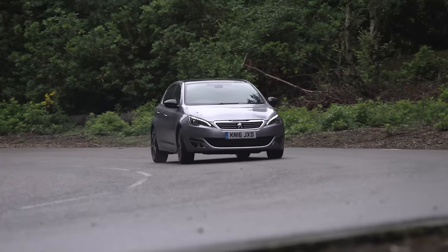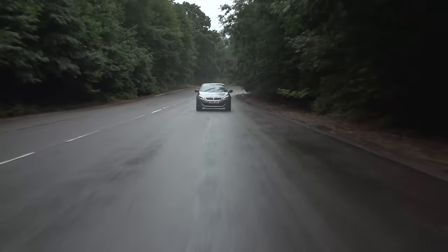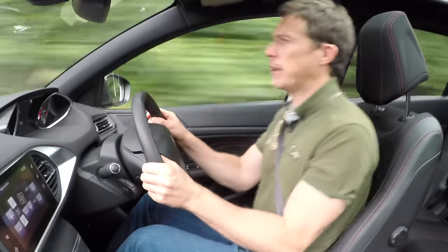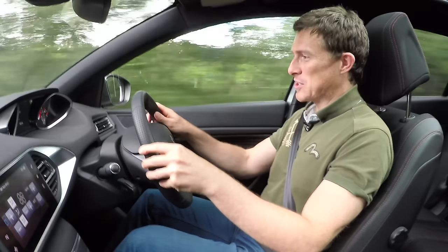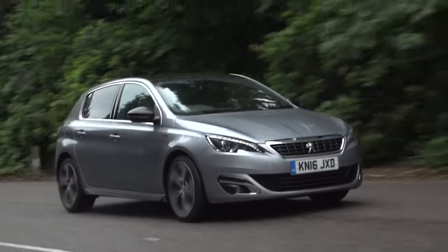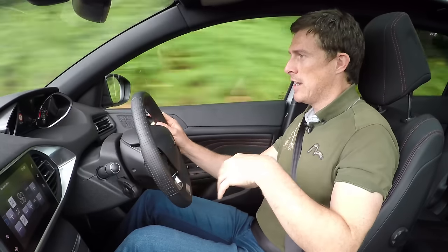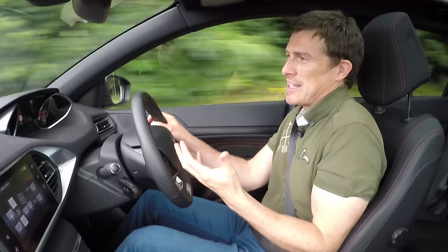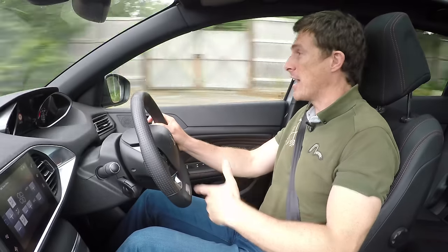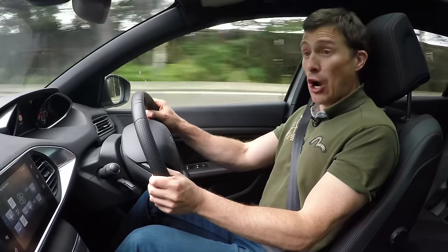Now let's talk about things I do like. The 1.6-litre diesel — the 120 horsepower version — has plenty of performance, and Peugeot says it should do 80 miles per gallon, though in the real world I'm only doing 47. I like this small steering wheel; it feels quite sporty and combined with light steering it's dead easy to maneuver in town. The suspension is nice and comfortable over bumps yet doesn't feel soggy and wallowy in corners.